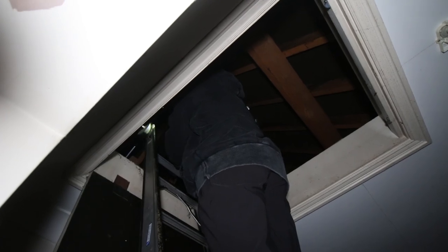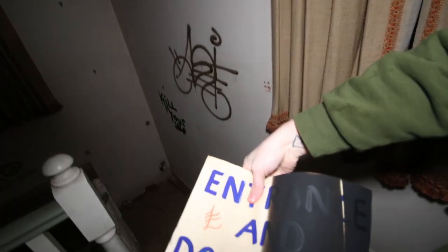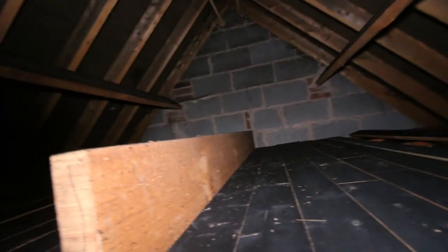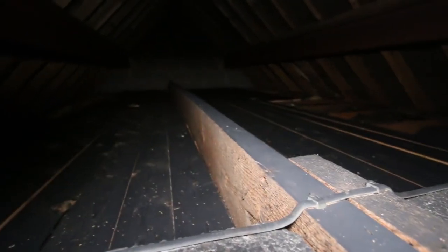I see a whole lot of... open it, it says something. Entrance and donations. The cleanest part of the house.